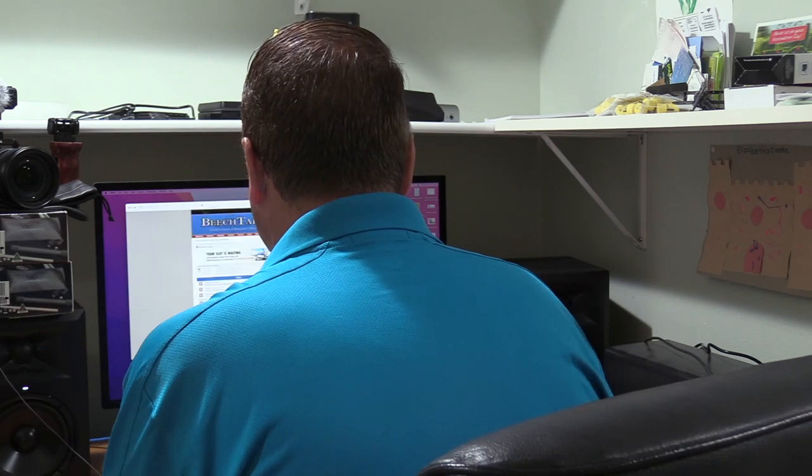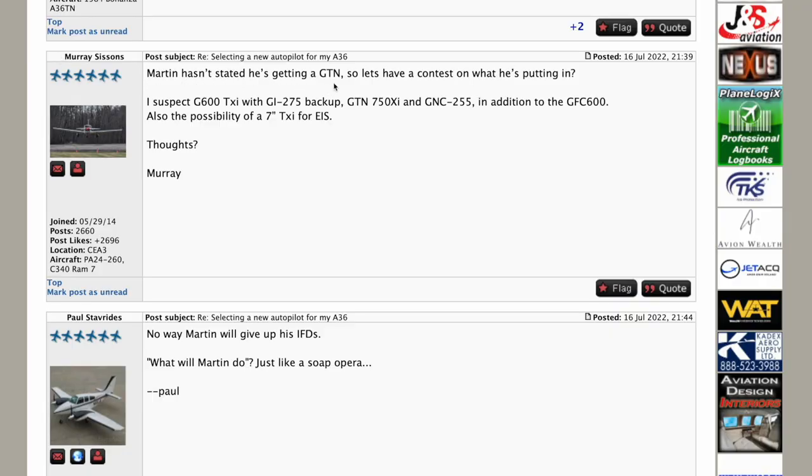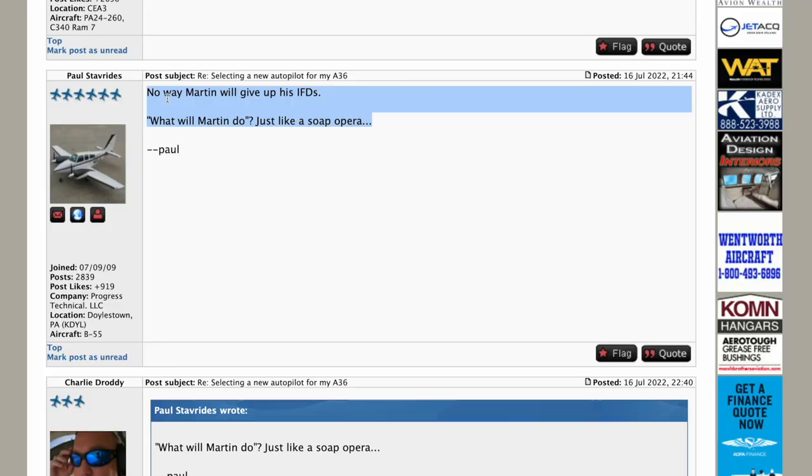Let's switch over to BeachTalk — there was a discussion thread there about my installation video. Paul says: no way Martin will give up his IFDs. I really like my IFDs — so why am I changing? That has a lot to do with ensuring the best compatibility between the old and the new. What I've done in the past is whenever I made an upgrade, I looked at that particular piece of equipment and tried to pick the best I could for that function.